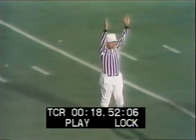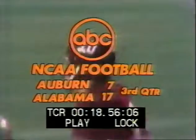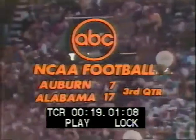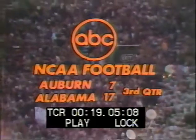Denny Ridgeway for the extra point try. He didn't get a whole lot of it, but he got it out. And so with eight minutes and 19 seconds to play in the third quarter, the Crimson Tide of Alabama moves out to a 17-7 lead over Auburn.